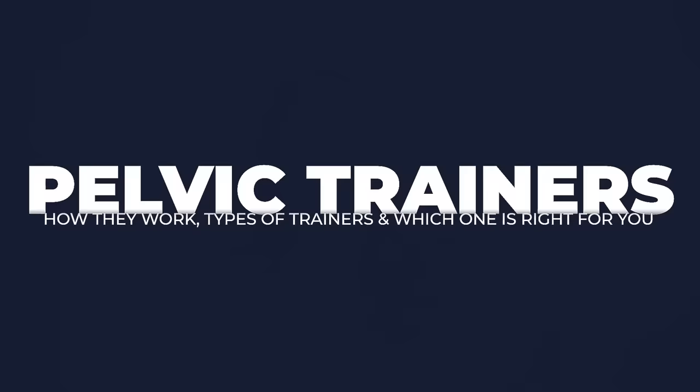I'll cover what type of pelvic trainers there are and which one might be right for you. At the end, I'm going to review three very interesting pelvic trainers, so make sure you stick around till the end.